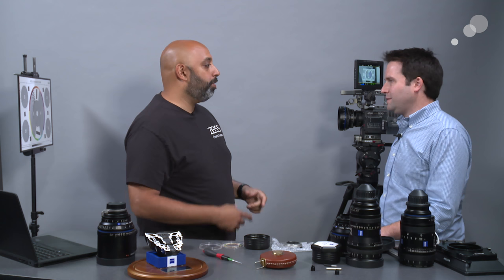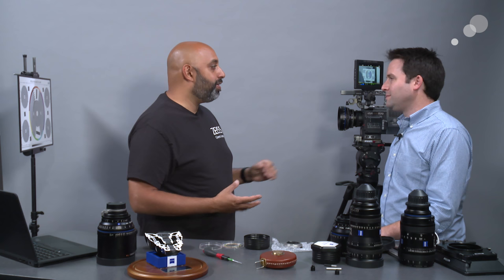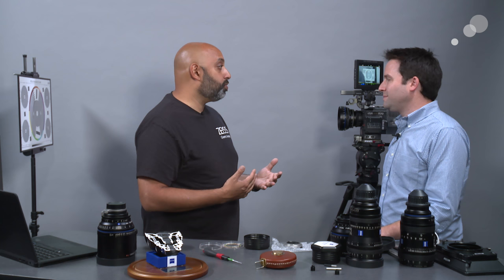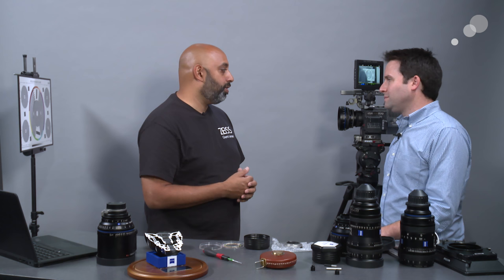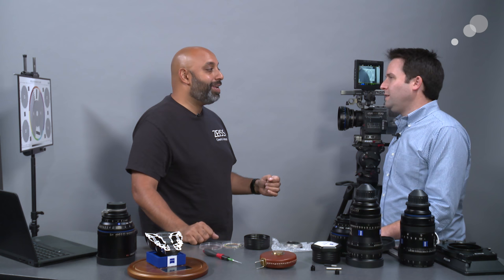The CP2 50mm, 35, and 85 — all three are really sharp at T2.1 and fantastic at T4. But if you open up past T2.1, they start falling apart. The Super Speed versions allow you to open up to T1.5 and they actually do fall apart. When you defocus the lens and point at a highlight or light source, moving from T2.1 to T1.5, you'll see decontrasting, chromatic aberrations at the edges of high-contrast areas, and an overall softening — a different type of look and feel. That's what the Super Speed does. It's not just a faster lens at T1.5; it's a specific look.